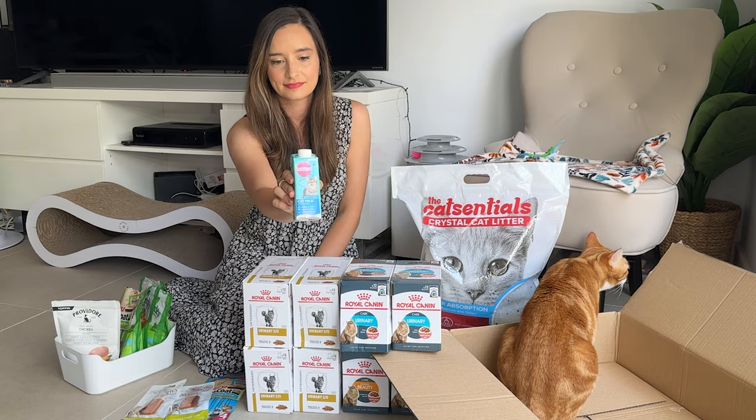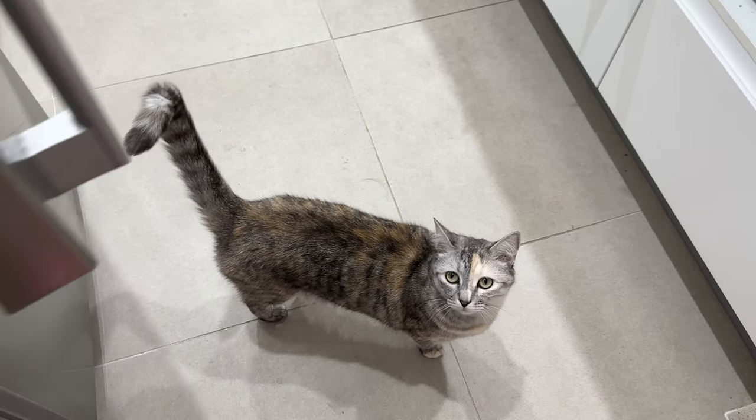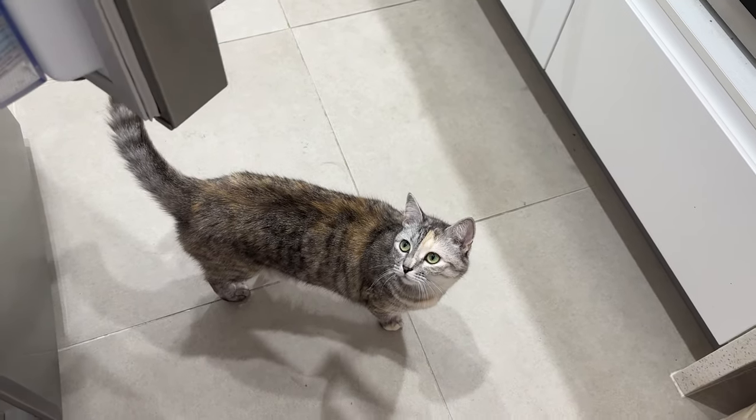Of course I have to buy Luna's cat milk. Luna is obsessed with cat milk — she likes to have it at least once a day, every day.